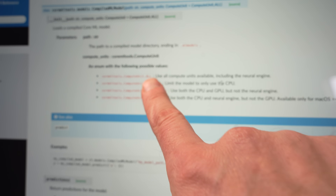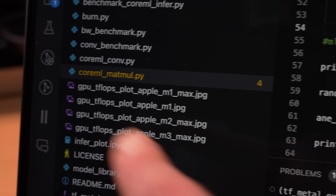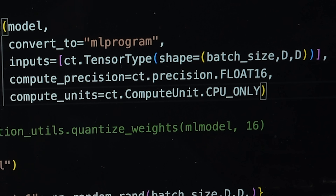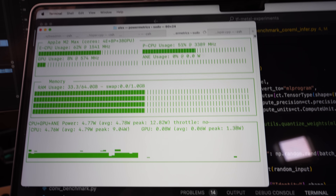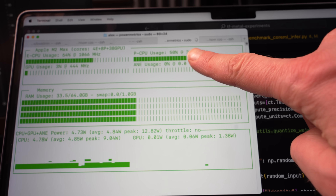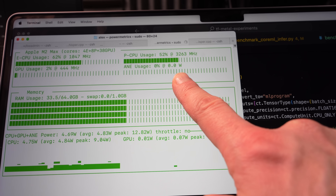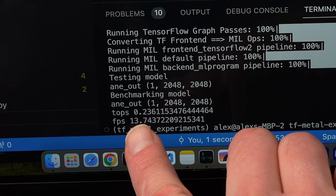Let's start with Matrix Multiplication. For this test I wanted to observe the different parts of Apple Silicon at work, and with Core ML you're able to target different compute units: CPU only, CPU and GPU, or CPU and NE. Using the Core ML MatMul script, we're converting the model and sending in the compute unit. Running CPU only — looking at Azitop, a tool Timothy wrote himself — notice how P-CPU usage is at 50%, almost no GPU usage, and no ANE usage at all. We're getting 0.23 TOPS and 13.7 frames per second. Not great.